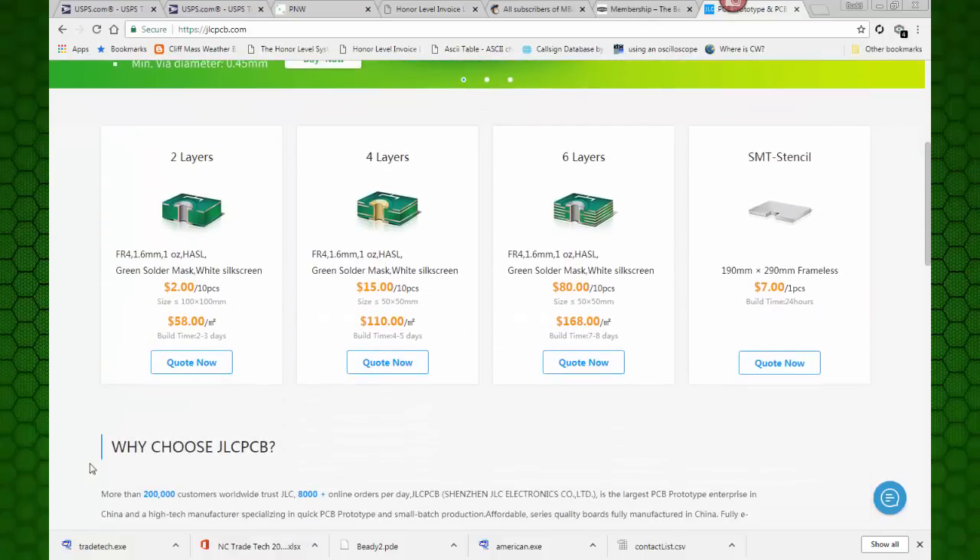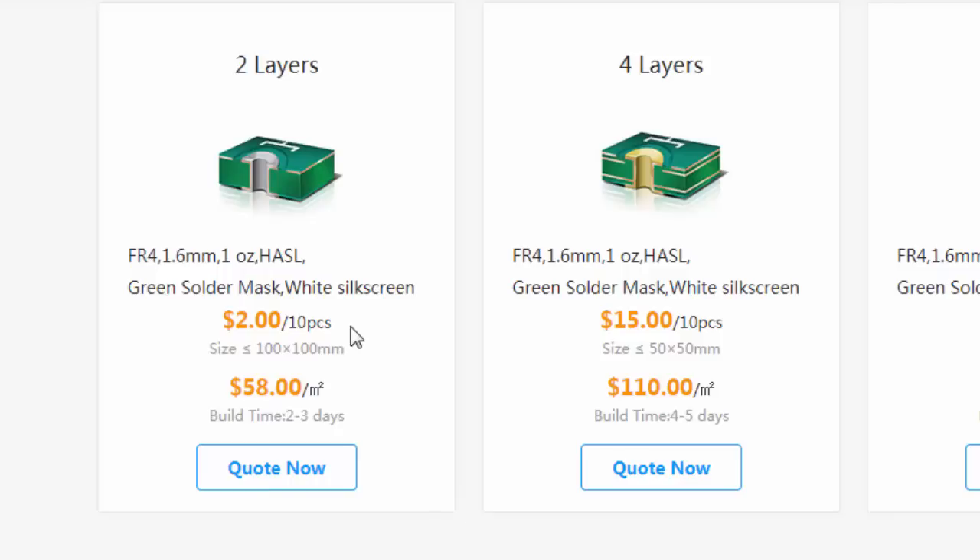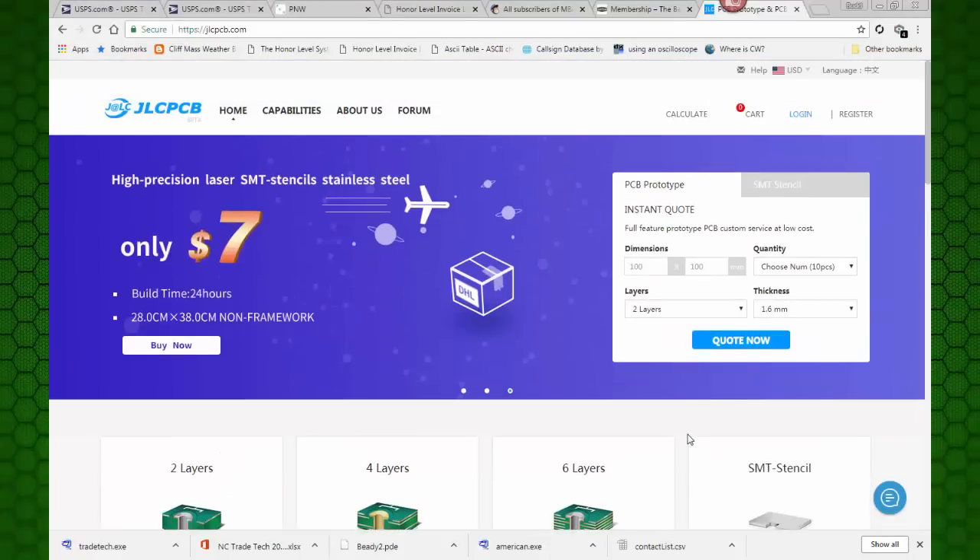They talk about making two-layer boards and four-layer boards. I normally do two-layer boards. And look at this - they're showing a price right here of two dollars for ten boards with a size up to 100 by 100 millimeters. My board's about 60 by 100 millimeters. Ten of those boards made for two dollars? Let's check this out.